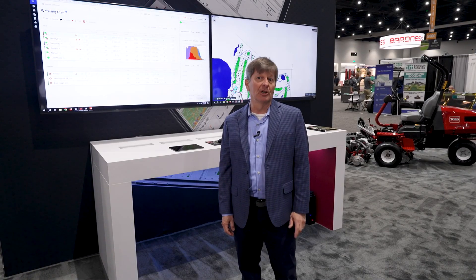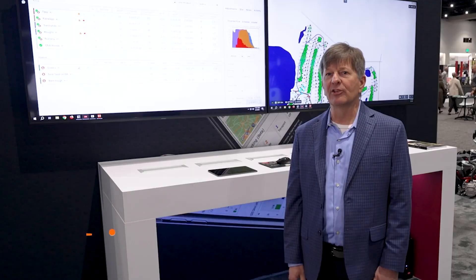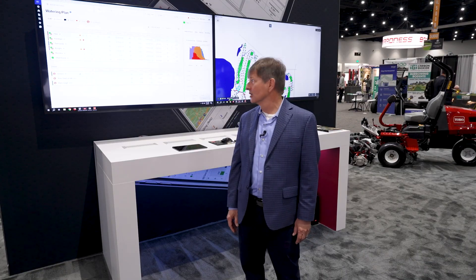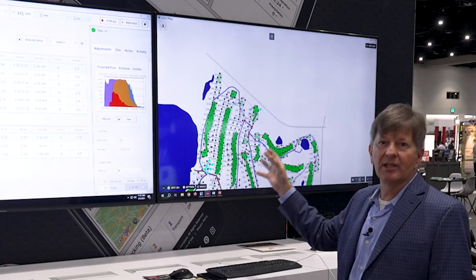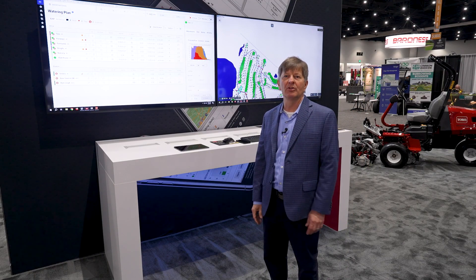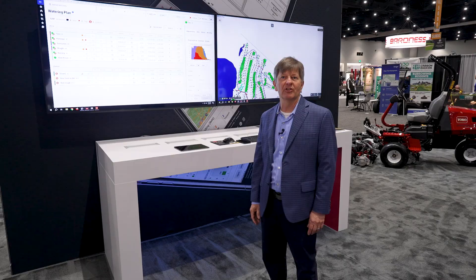The first thing is our Lynx Drive software. Lynx Drive is all about mobility, transparency, and ease of use — it's designed to make the superintendent's job much easier. The map interface makes it really easy for the superintendent to make all the adjustments they want to make every day to optimize their watering schedule.